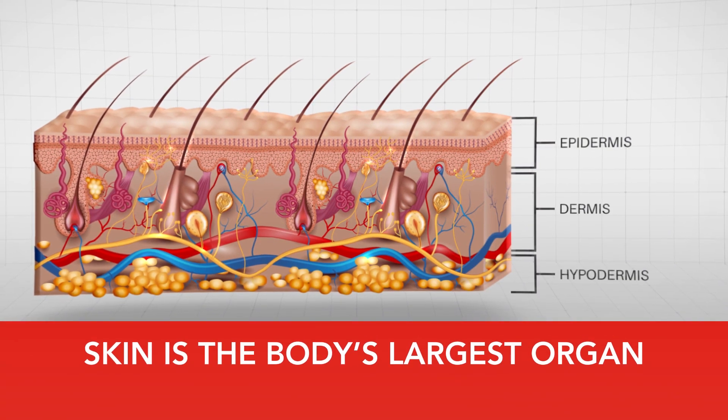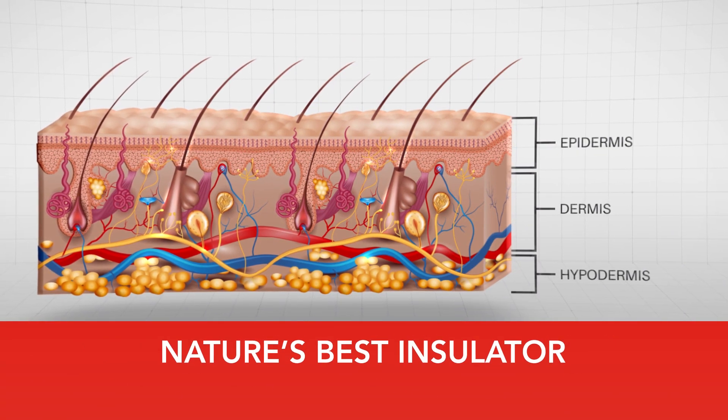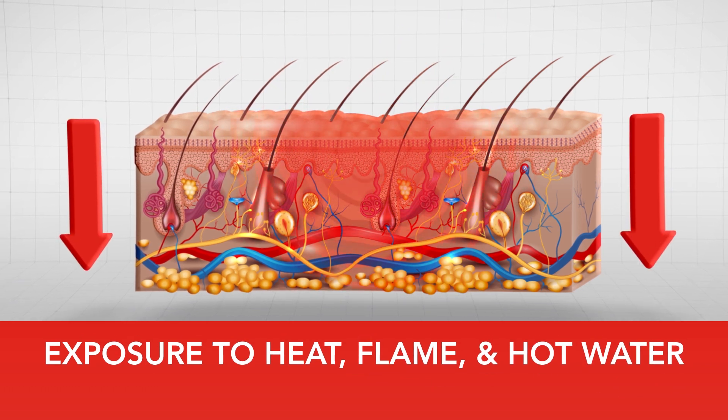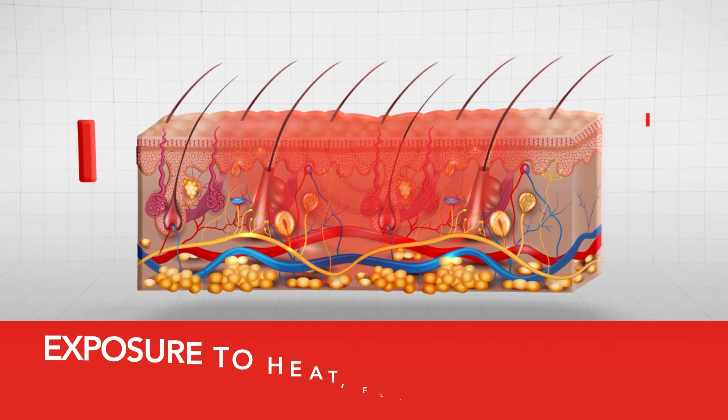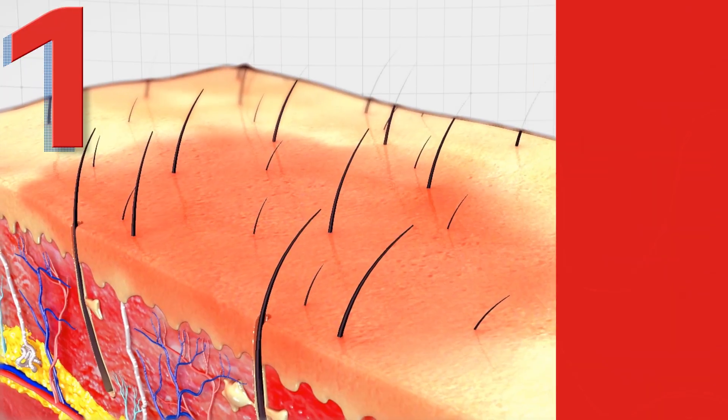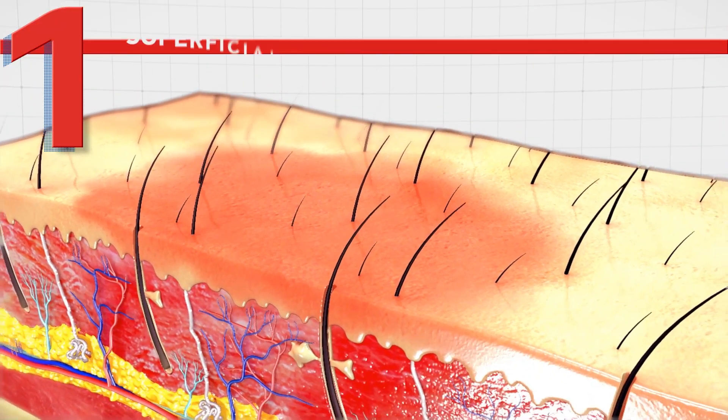Skin is the human body's largest organ as well as nature's best insulator. When burnt, heat gets trapped underneath the skin and the burn grows in size and depth. The most effective treatment is to cool the burn. Burns are classified by how deep and how large an area they cover.